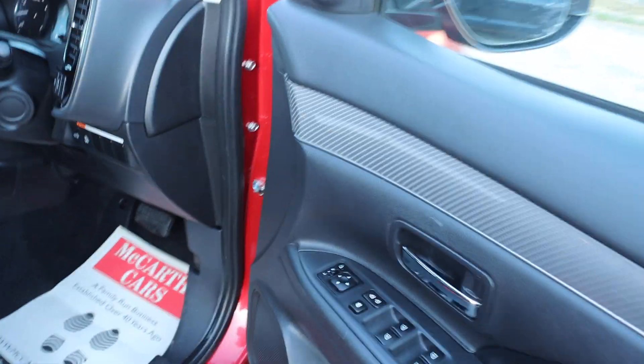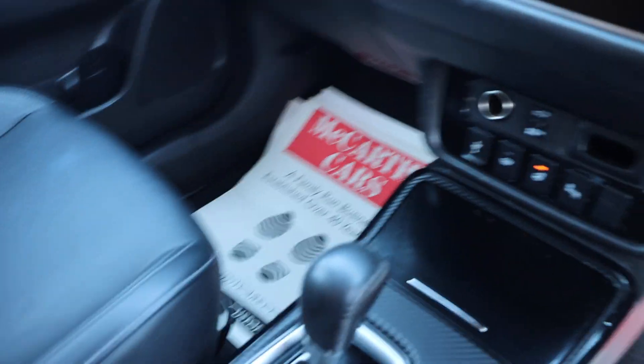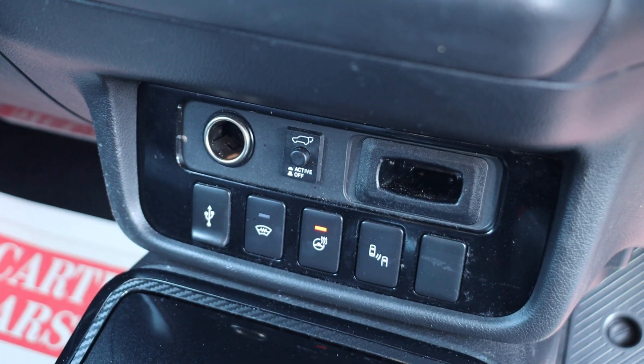Electric and folding mirrors, heated seats, automatic gearbox, heated steering wheel, and blind spot assist.